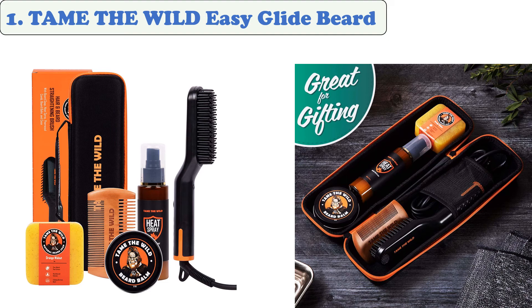At number 1: Tame the Wild Easy Glide Beard Essentials Kit. This kit is a must-have for guys with beards. It includes everything you need to straighten and volumize a beard. This product is great for all types of hair and beards. It features a 360-degree tangle-free cord and rapid heating technology. The anti-scald design of this brush helps protect the skin from heat, and its handle and bristles are designed to keep the skin cool.